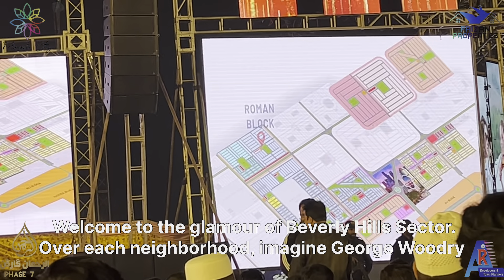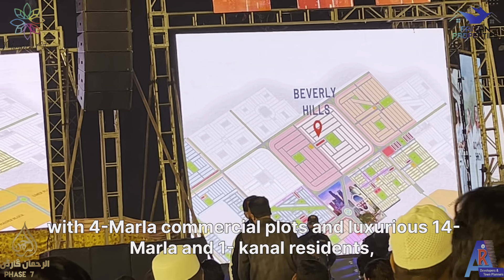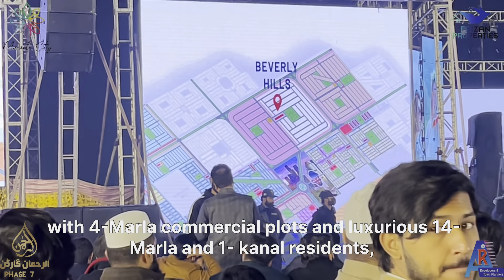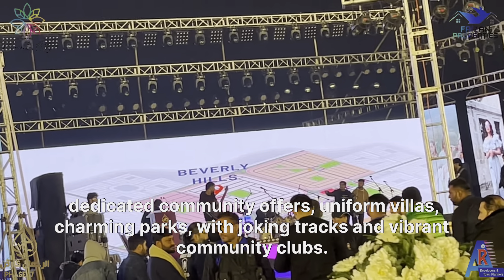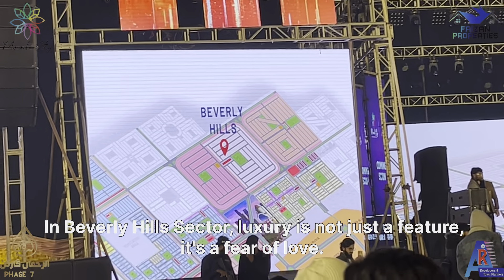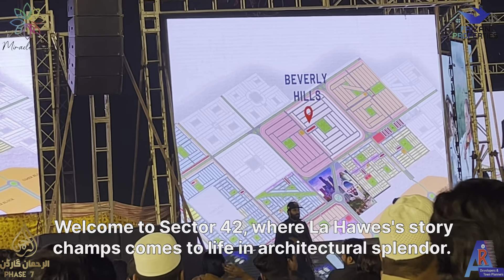Welcome to the glamour of Beverly Hills Sector. Imagine Rodeo Drive with 4 Marla commercial plots and luxurious 14 Marla and 1 Canal residences. This gated community offers uniform villas, charming parks with jogging tracks, and vibrant community clubs. In Beverly Hills Sector, luxury is not just a feature — it's a way of life.